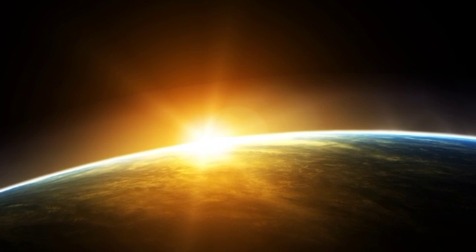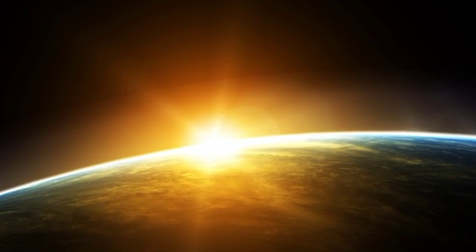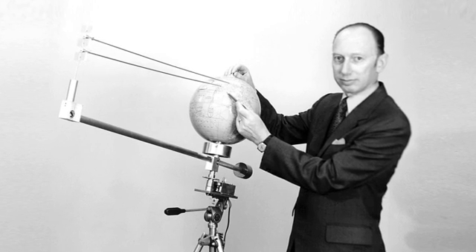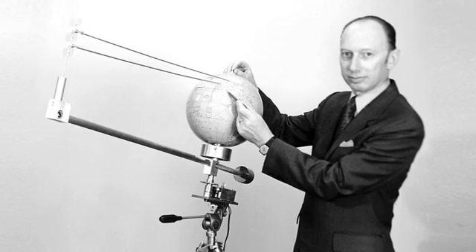The idea of putting solar collectors out in space, where the sun shines 99% of the time, dates back to 1968. Here is the inventor, Dr. Peter Glaser, explaining power satellites with the aid of a globe.